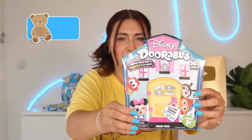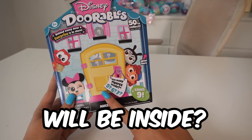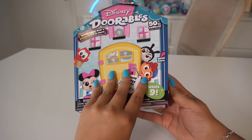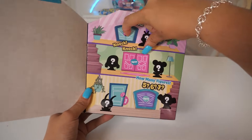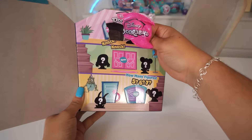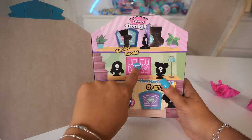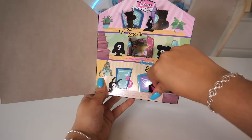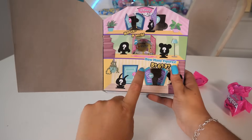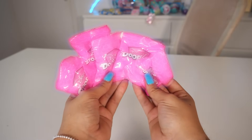Let's open our first mystery item — Disney Doorables! Behind every door is a surprise in store. How many figures will be inside? Five, six, seven? Let's find out. We got one bag, another bag from the next door, another bag from the big door, another bag, and one more. We got five mystery bags!